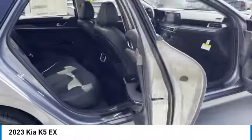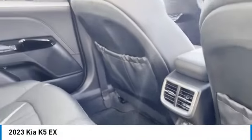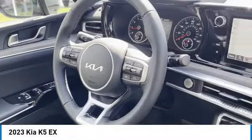Here are some of this vehicle's great options: aluminum wheels, heated side mirrors, traction control, daytime running lights, remote keyless entry, front wheel drive, headlights auto off, mirror memory, remote trunk release, navigation system.